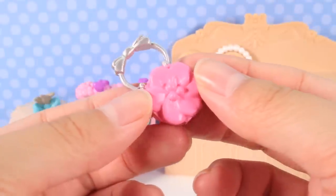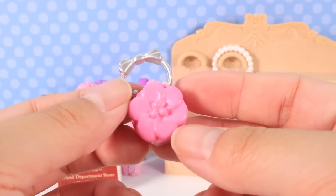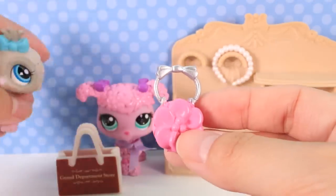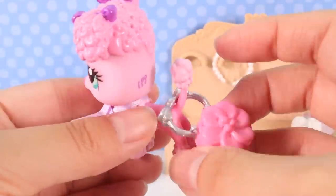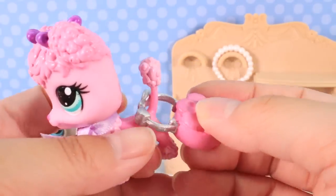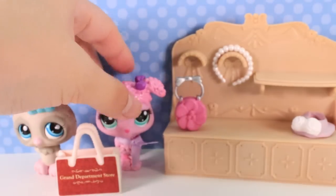Moving on to this next purse — it's pink and has a flower design with a silver handle and a bow. This is really cute, very girly, super duper cute. It's a little big for the LPS and doesn't really have anywhere to hang it, but maybe the Pusheen can put it on its tail again. It's so adorable and it matches the Pusheen. You can always hook it onto the tail just like the other one. I'd say this one is a pass.